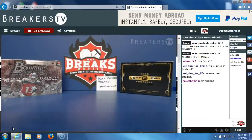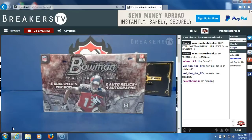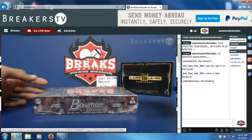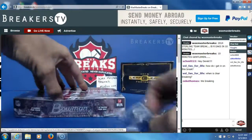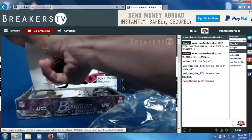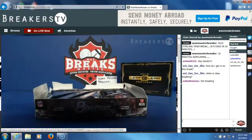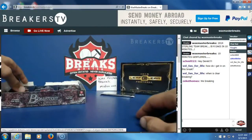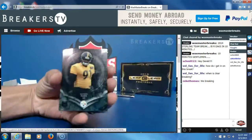Welcome everybody to our 2014 Bowman Sterling team break — random teams, open top rotors. We're going to get right to it. Okay, there's our packs, box topper, first pack. Good luck everybody, Stefan to it.